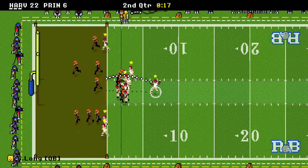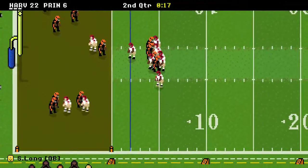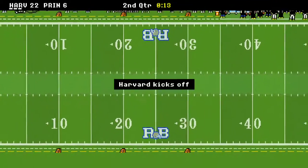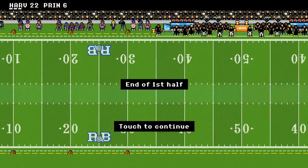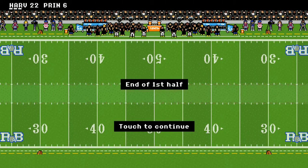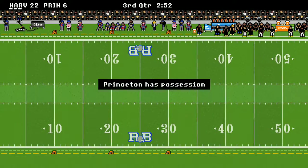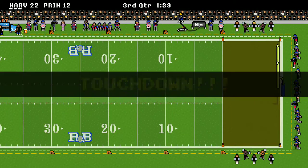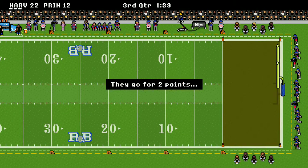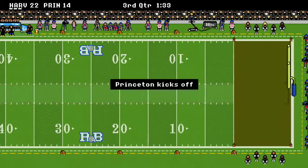17 seconds left to go — not sure what happened right there as Sergio tripped. But at the end of the half, it's Harvard up 22-6 as they're going to be kicking off to Princeton. Princeton is on the move and they score a touchdown — it's a one-score game, 22-14. Don't go anywhere and change that dial, folks.